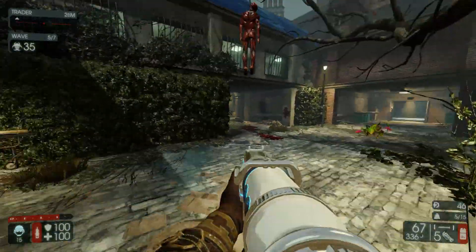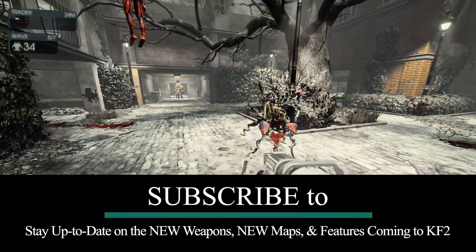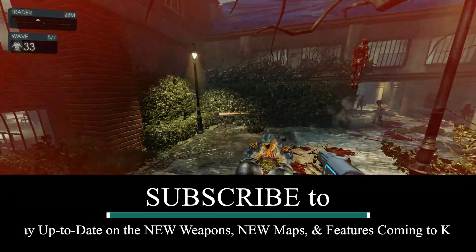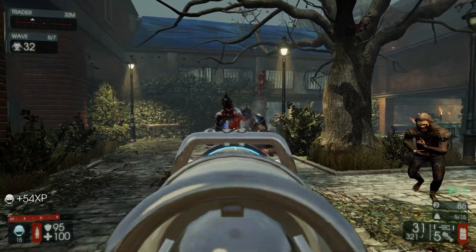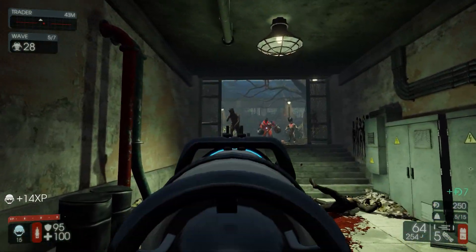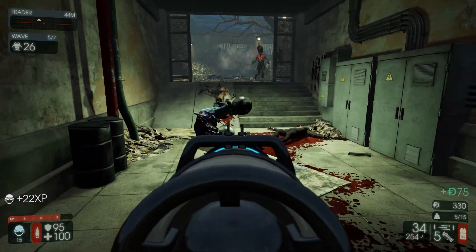Hey guys, this is Chris of BMB Gaming, welcome back. Thank you for taking the time to check out this video, and thank you for your likes, shares, and comments — they definitely help me out because YouTube isn't great at recommending different videos right now.